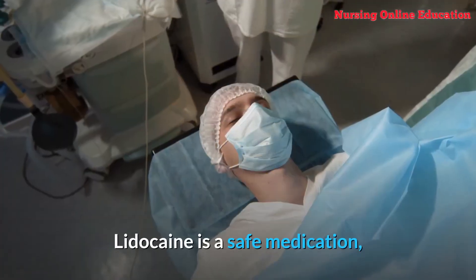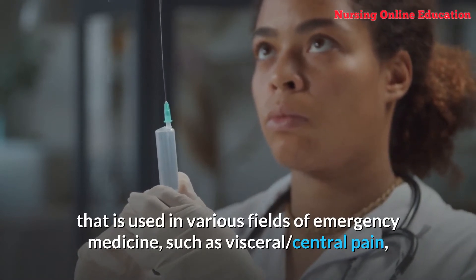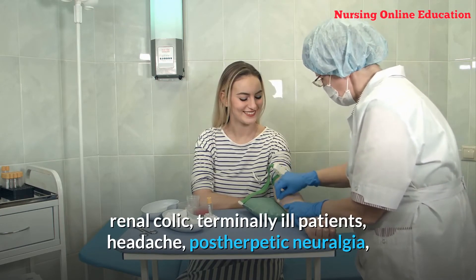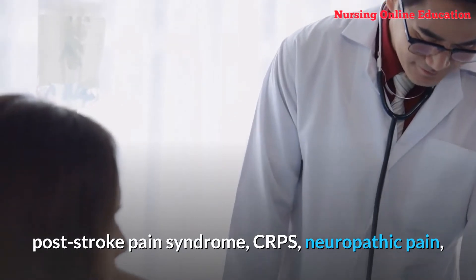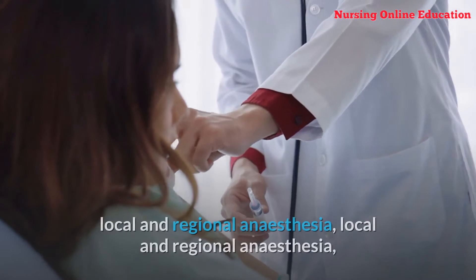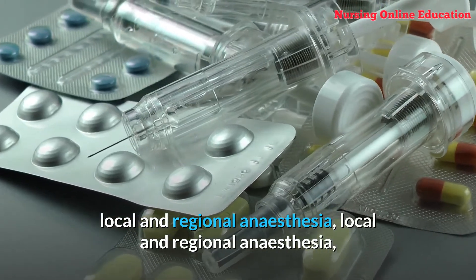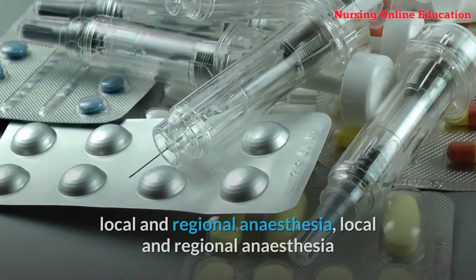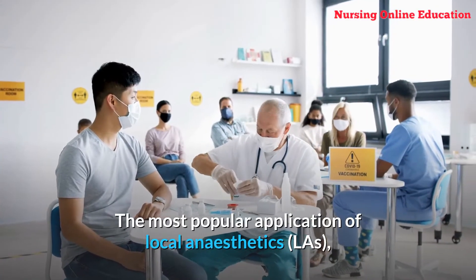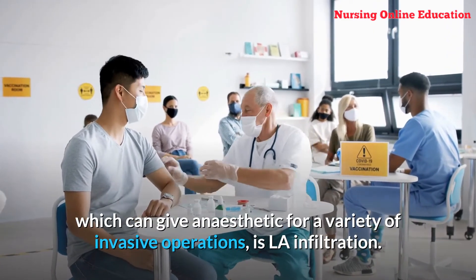Number 13: Lidocaine. Lidocaine is a safe medication used in various fields of emergency medicine, including visceral and central pain, renal colic, terminally ill patients, headache, postherpetic neuralgia, post-stroke pain syndrome, CRPS, neuropathic pain, intra-articular injection, topical anesthesia, beer block, and local and regional anesthesia. The most popular application of local anesthetics, which can provide anesthesia for a variety of invasive operations, is LA infiltration.